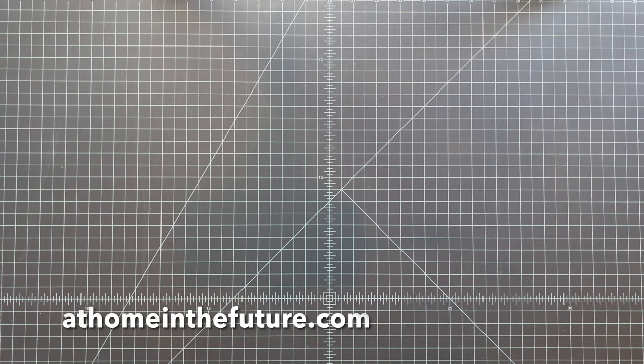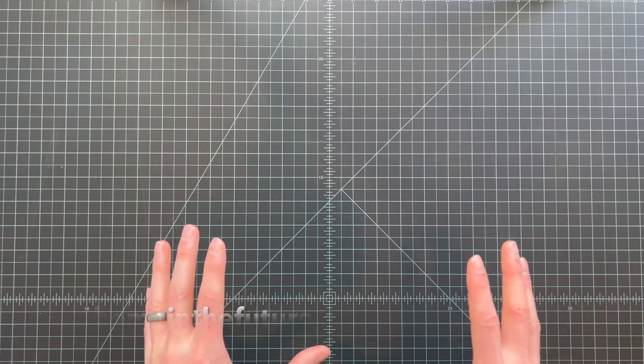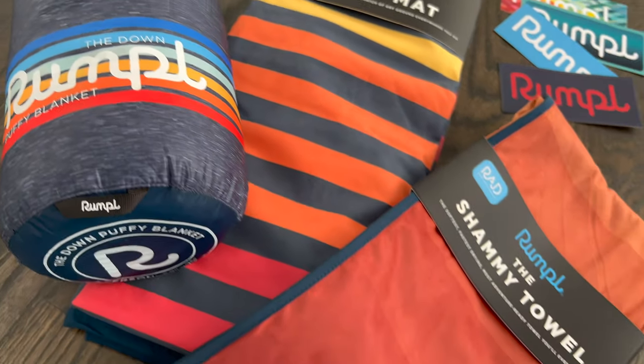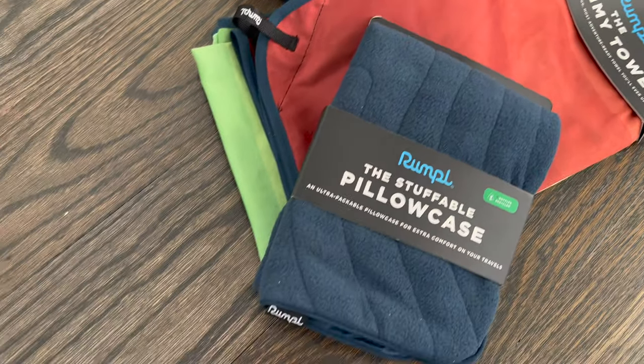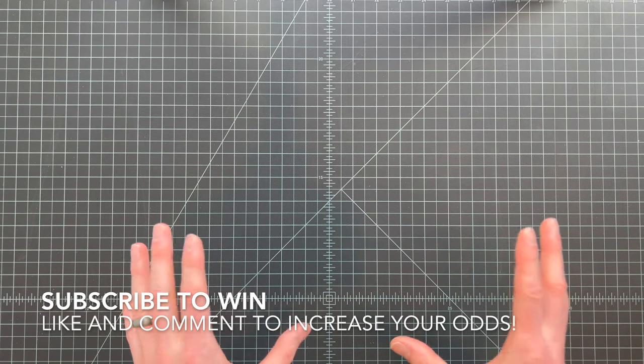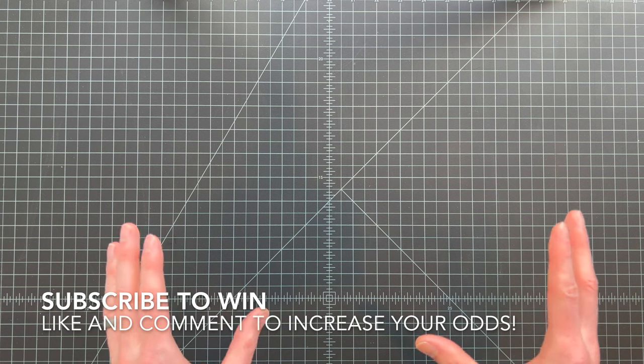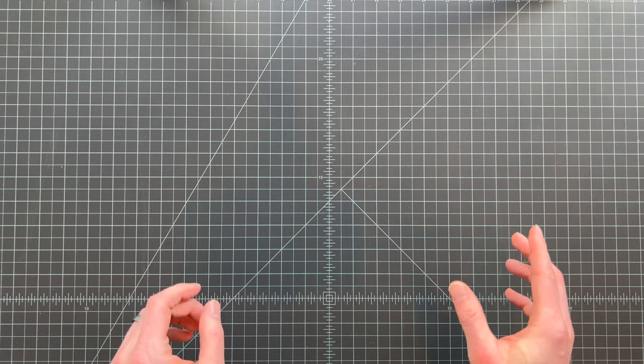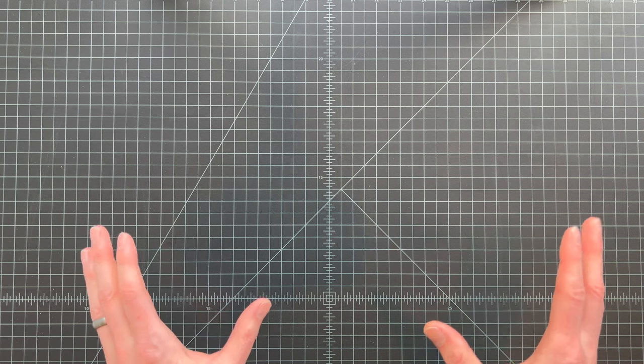What's up guys, Eric here with At Home in the Future. Before we get started today, I want to remind you that we have a huge Rumpel giveaway going on. All you have to do to win is subscribe, and every time you like or comment on one of our videos you'll get extra entries. It's an awesome Rumpel box full of $400 worth of goodies, and we'll announce the winner as soon as we hit 15,000 subscribers.